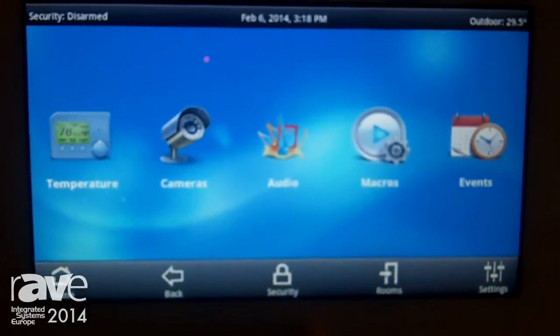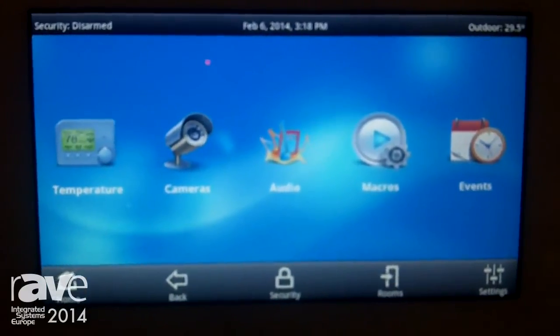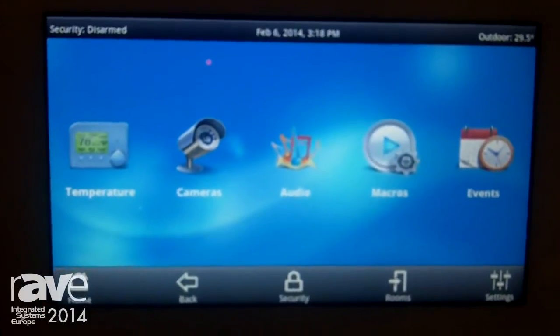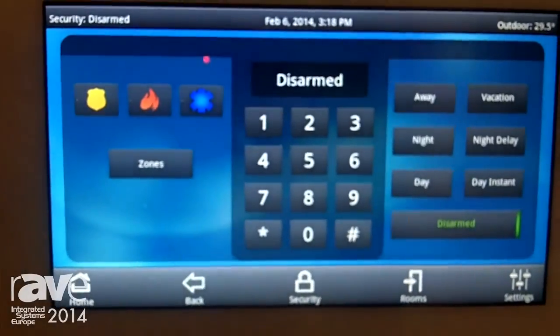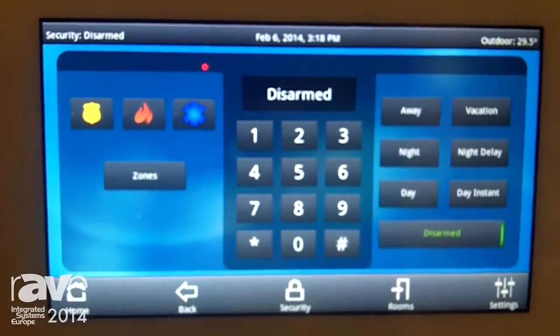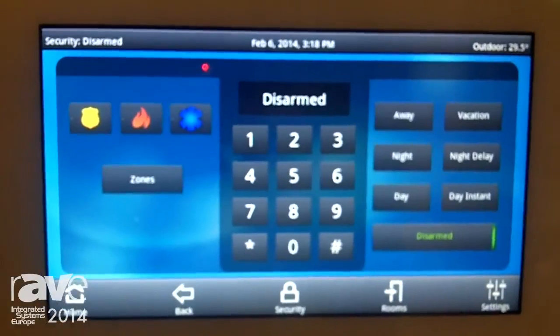From every screen here, we have a security button because at the backbone of the Leviton home automation system is security. We feel that the security system already knows whether or not you're home or away — if a window's open, the garage door's open — why not have the rest of the home react as well? So that's what we're showing here today.